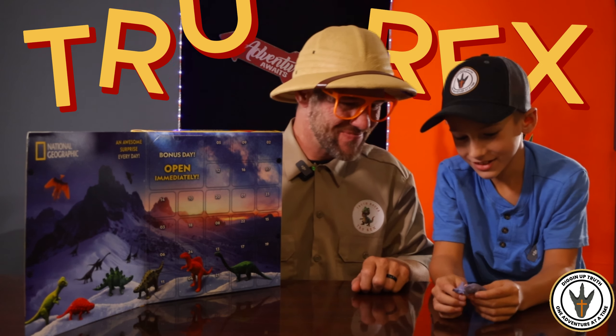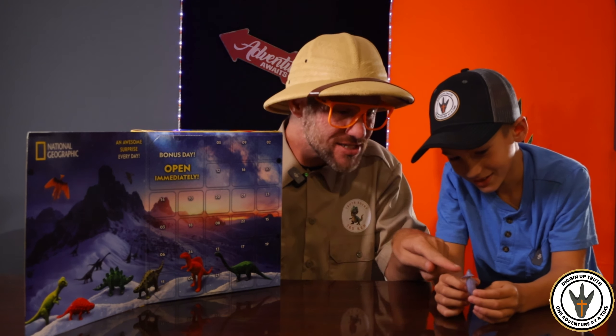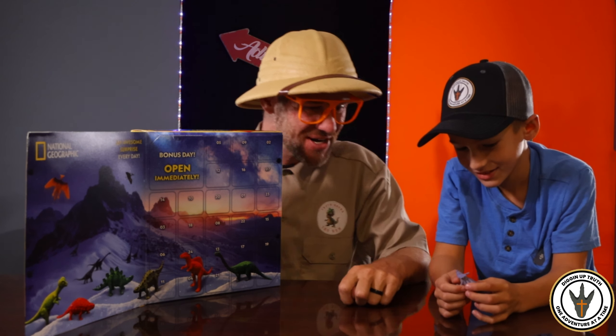Oh, what you got there, little buddy? A dinosaur. Wow. Oh, that's the one we found on our adventure. That's so cool.